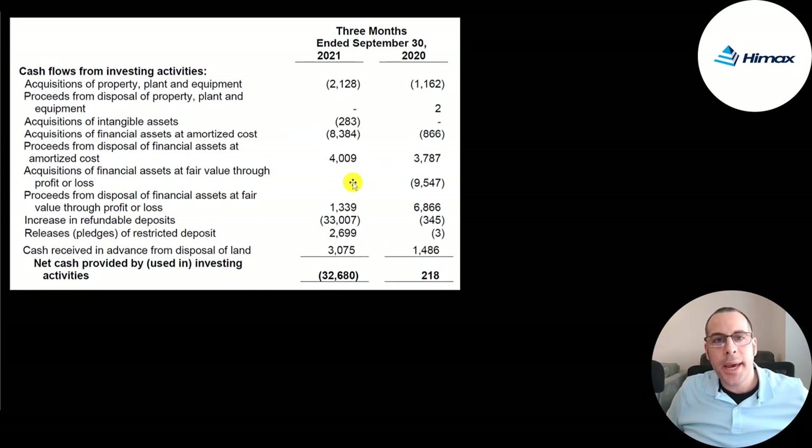Here's their investing cash flow for Q3 2020 and Q3 2021. They invested $2.1 million in PP&E, $8.4 million in acquisitions, received $4 million from disposal of financial assets, and had a cash outflow of $33 million from refundable deposits, totaling a $33 million cash outflow in the investing section. Last year was pretty much flat.